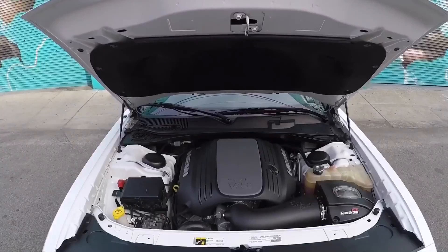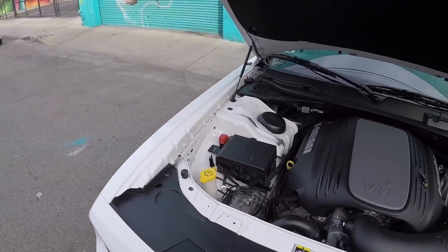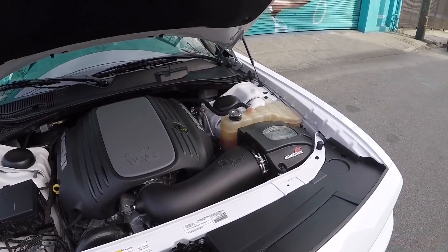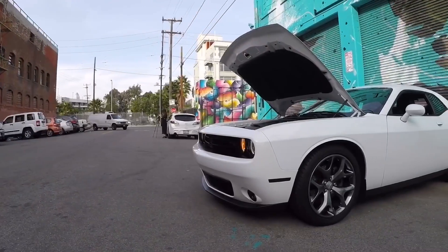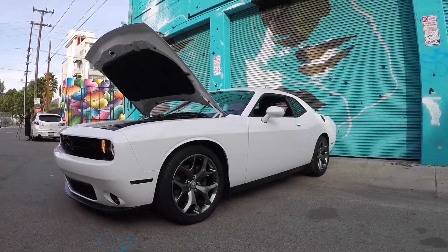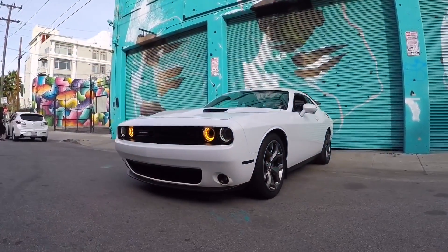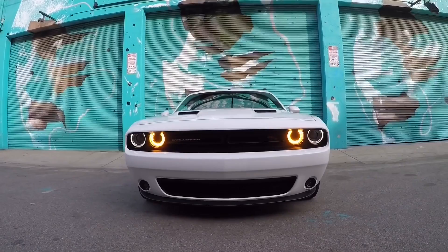Well guys, those are the car modifications that are banned in California. Let me know in the comments if you're from California and if you have any of these modifications — especially if you've gotten in trouble with the cops. If you like this video, give it a thumbs up, and if you like the channel, subscribe. Thanks again guys, I hope to see you soon. Until next time.